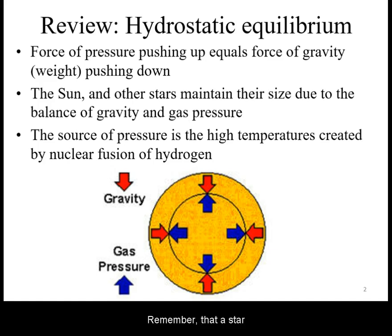Remember that a star spends most of its lifetime burning hydrogen into helium, thereby producing the power and hence temperatures to produce the pressure to counteract gravity. The star maintains hydrostatic equilibrium until the fuel starts to run low.